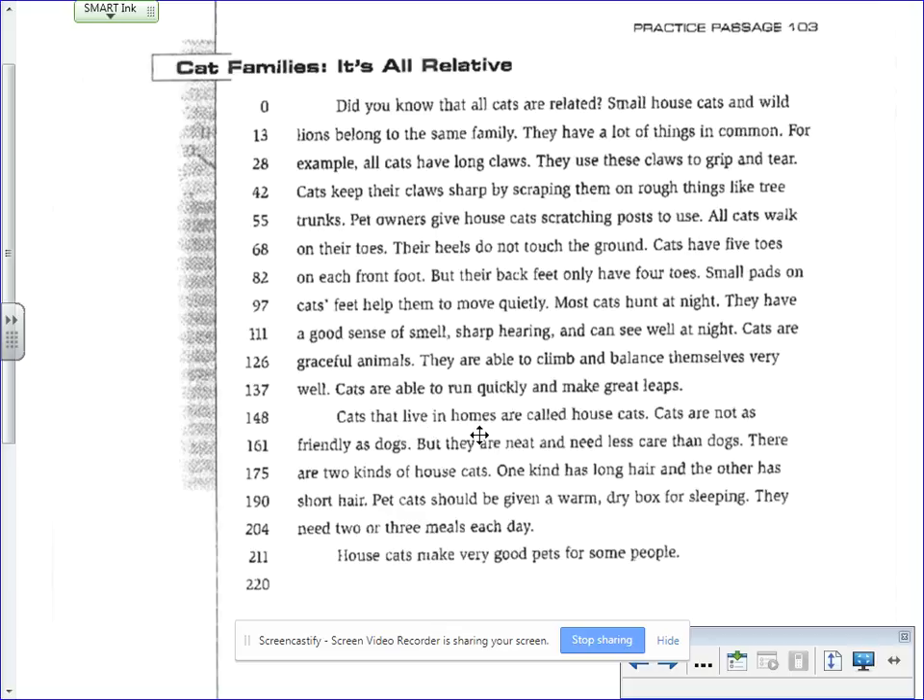Cats that live in homes are called house cats. Cats are not as friendly as dogs, but they are neat and need less care than dogs. There are two kinds of house cats. One kind has long hair and the other has short hair. Pet cats should be given a warm, dry box for sleeping. They need two or three meals each day. House cats make very good pets for some people.